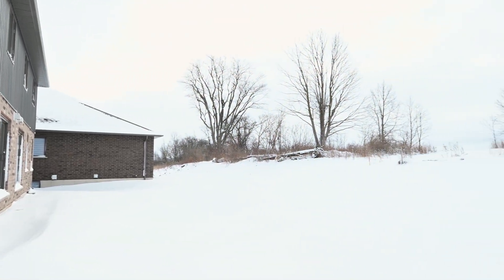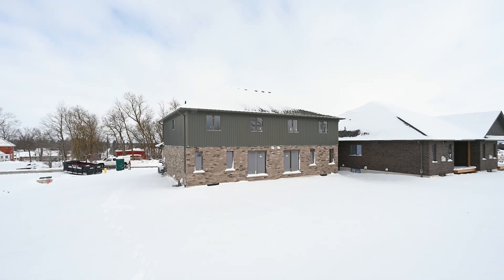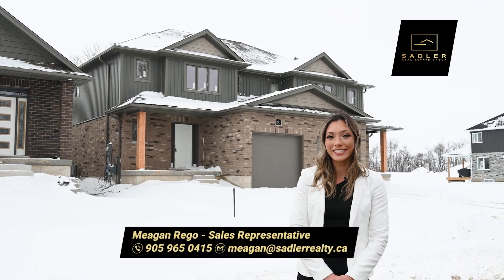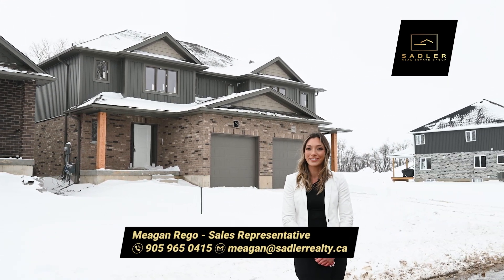If you're looking to buy, sell, or invest, I'd love to help. If you know someone who would love this home, please share this video. From all of us at the Sadler Real Estate Group, I'm Megan Rego and we'll see you again real soon.